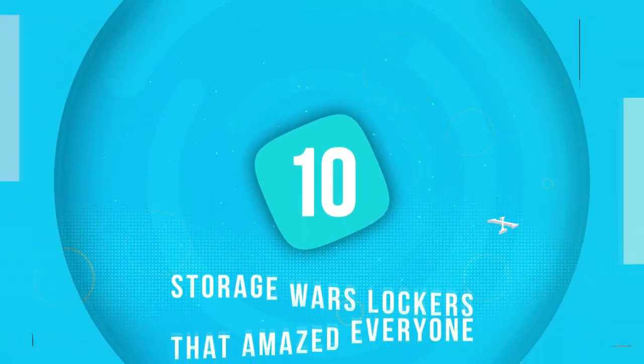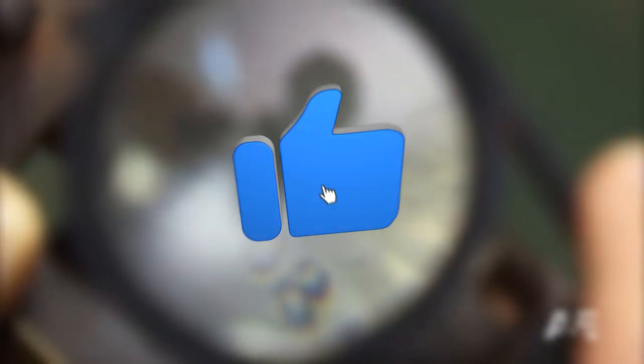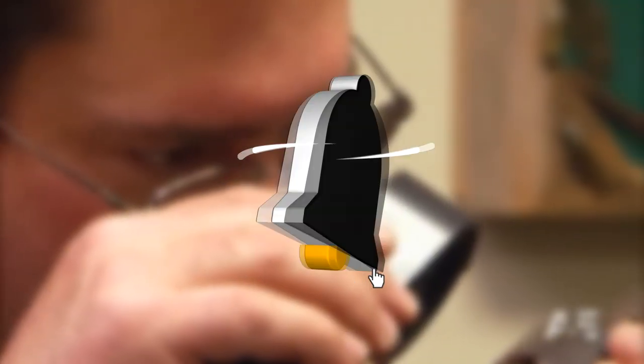Hey, welcome back to the channel. In today's video, we're going to be talking about the 10 storage war lockers that amazed everyone. If you're a fan of Storage Wars, make sure to leave a like on the video, subscribe, and hit the bell notification so you can be notified when we release our daily videos.